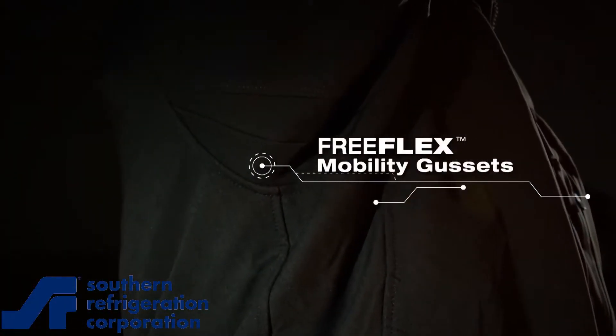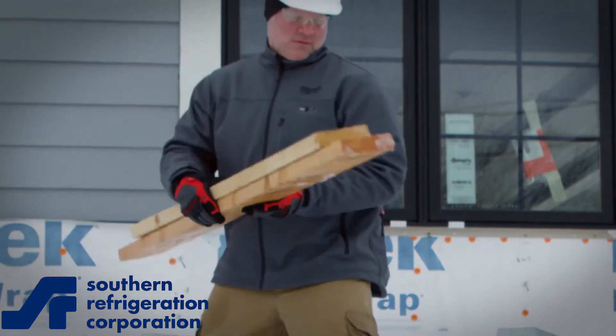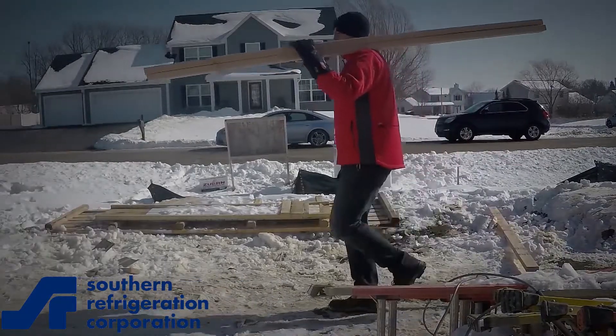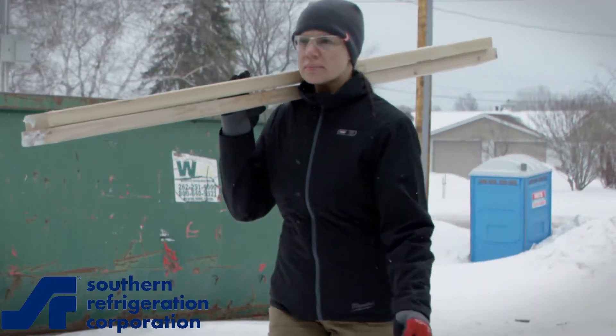FreeFlex Mobility Gussets have been strategically placed, allowing you to move and work freely while wearing this jacket. Stay warm with a single battery for up to eight hours of run time, allowing you to keep working in the coldest conditions.